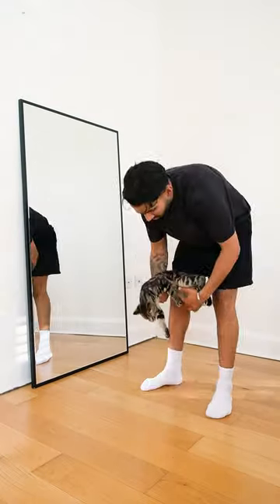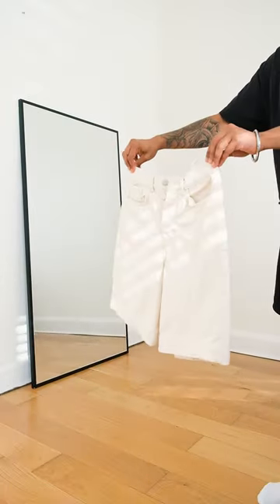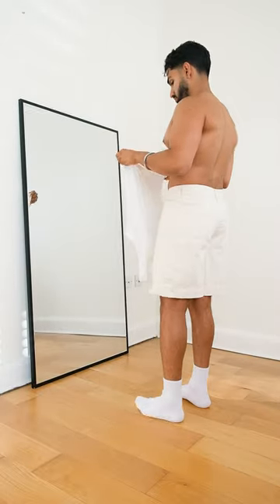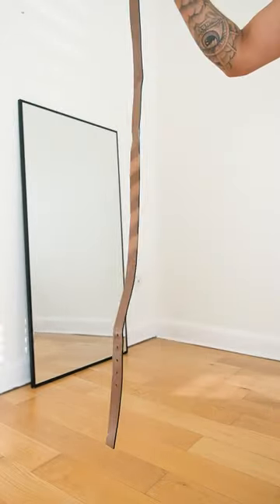I'm going out for dinner and I want to wear this shirt so let's get ready. I'm starting off with these denim jorts as the weather is quite warm today. Next I'm just quickly adding this vest as a base layer along with this leather belt.